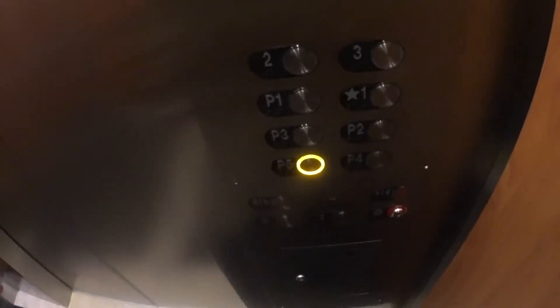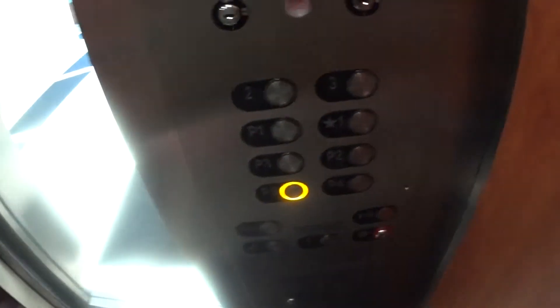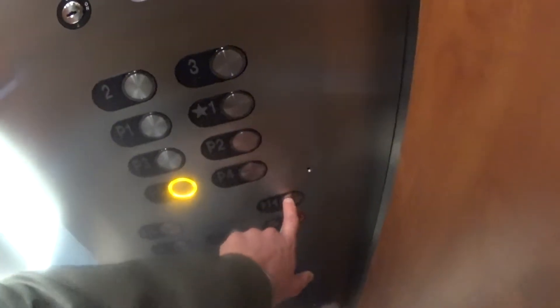These probably go about 400 feet a minute for eight floors, which is ridiculously fast.